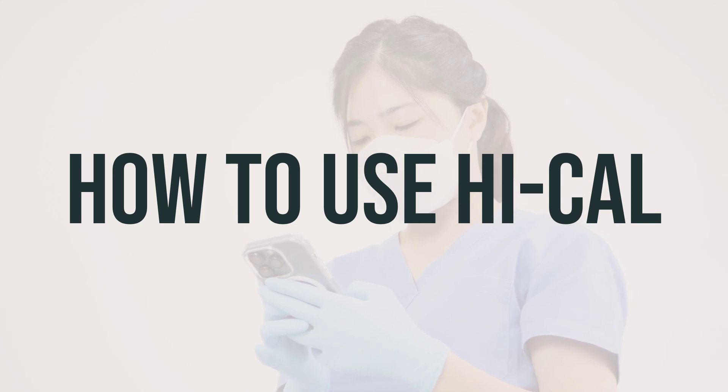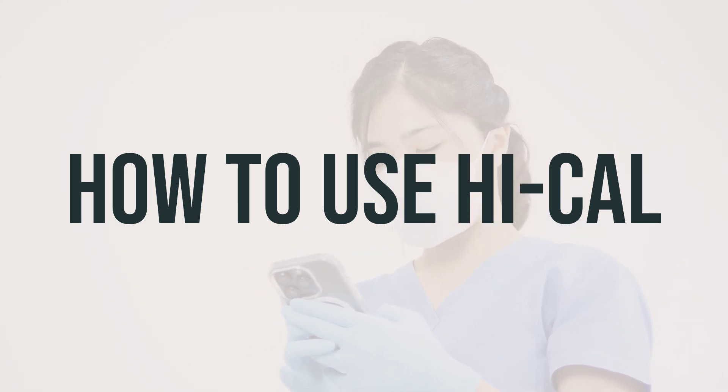Finally, if you think you may have a serious medical problem, seek medical help right away.